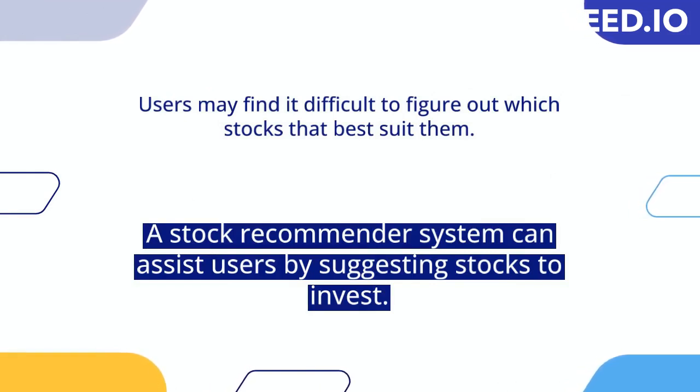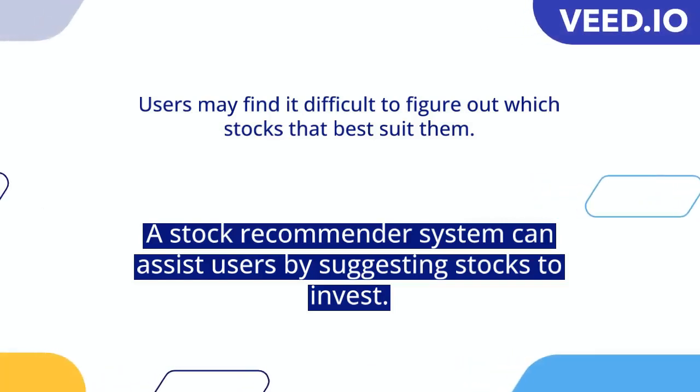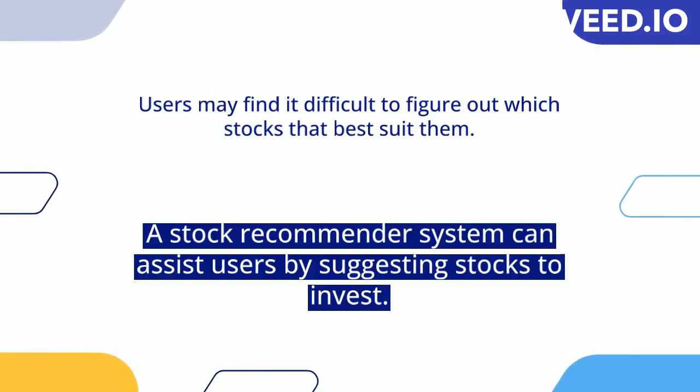With such a wide range of options, users may face difficulties in determining the best suited stocks for their investment goals. That's where a stock recommender system can be incredibly helpful, by suggesting stocks based on user preferences and market trends, assisting users in making informed investment decisions.